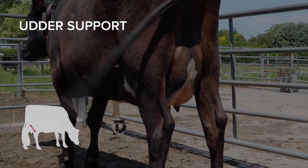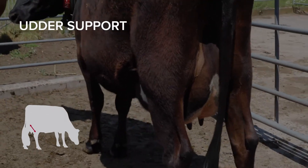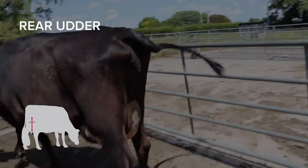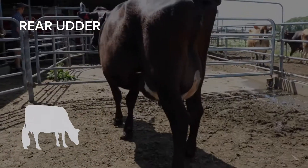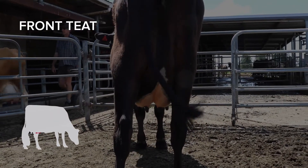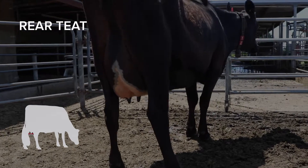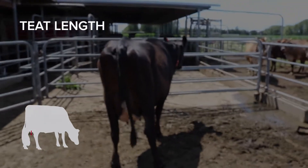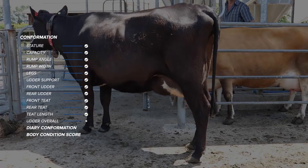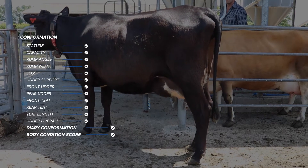Moving to the udder — very well supported, teats holding in well, and height above the hock is good, so going seven for udder support. There's definition in the ligament and height on the udder, so six on front udder. Rear udder height above halfway — going seven for rear udder. The cow's only got half milk; I think if she filled right up she'd come right up. Front teats are a little bit out but inside, so four for front teats; rear teats are six, just inside from centre. Three for teat length — three centimetres long. Going seven for dairy character and she's an eight for dairy conformation. Condition score closer to five than four and a half — a very good dairy cow.